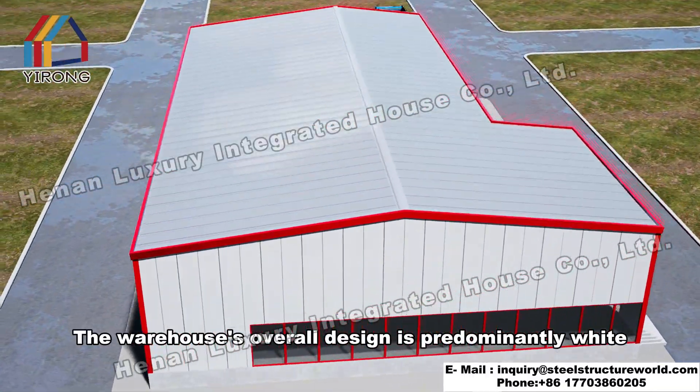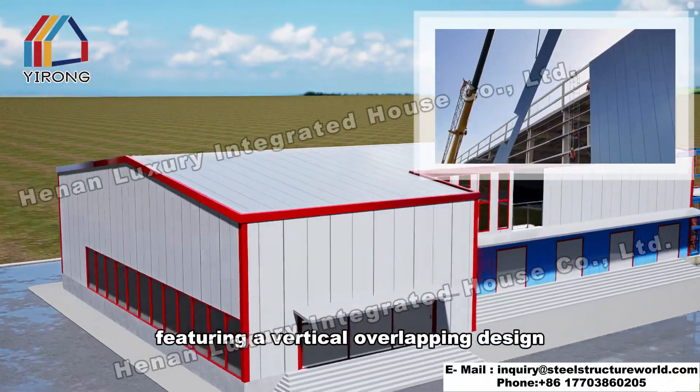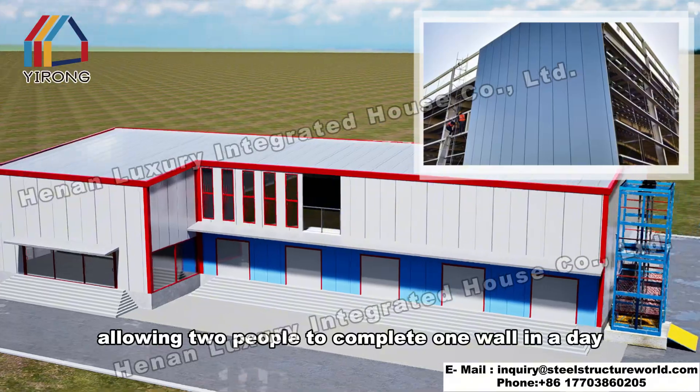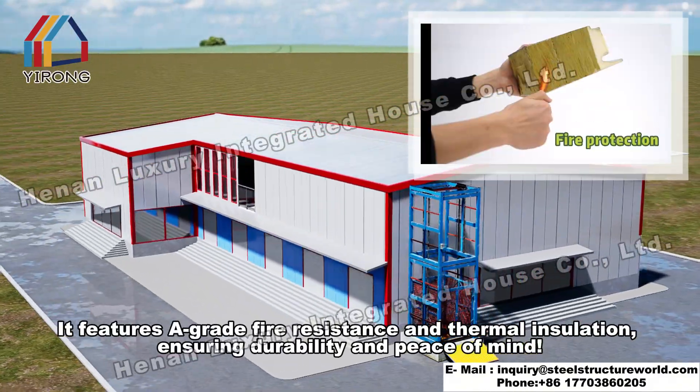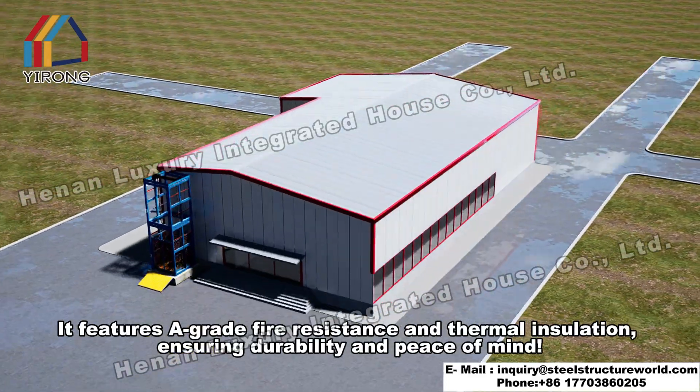The warehouse's overall design is predominantly white, with white rock wool sandwich panels on the walls, featuring a vertical overlapping design, allowing two people to complete one wall in a day. It features A-grade fire resistance and thermal insulation, ensuring durability and peace of mind.